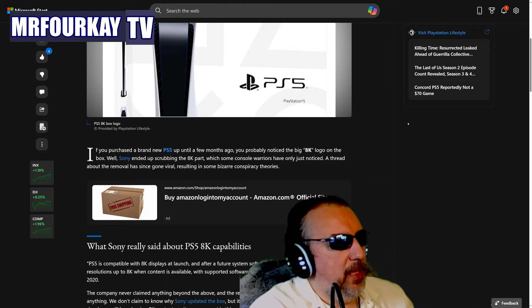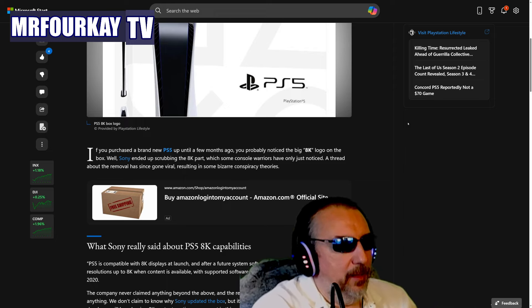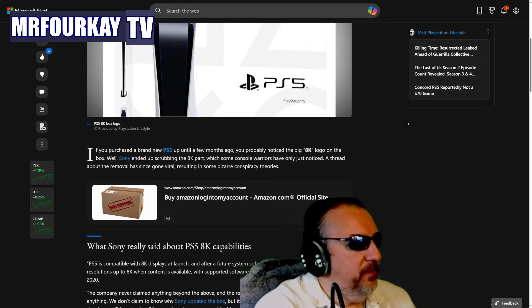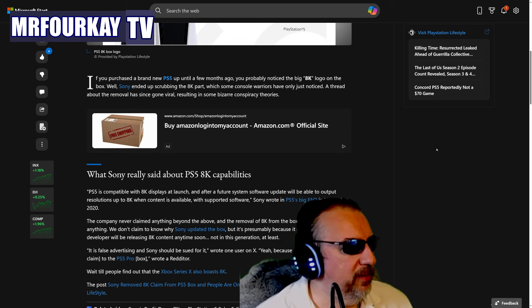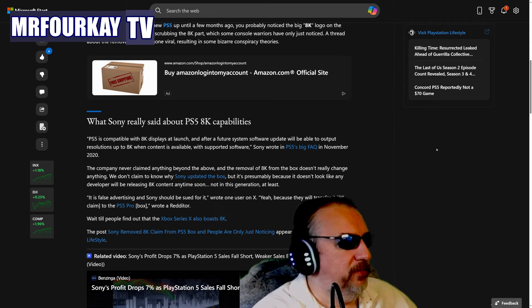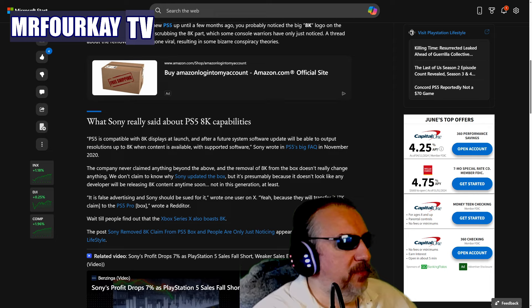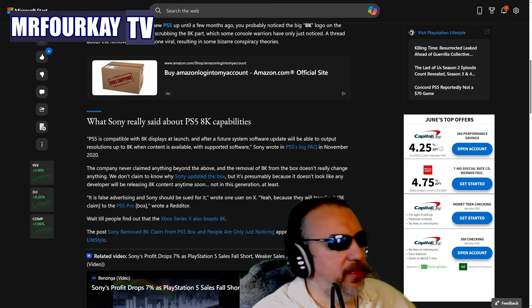A thread about the removal has since gone viral, resulting in some bizarre conspiracy theories. What Sony really said about PS5 8K capabilities was: 'PlayStation 5 is compatible with 8K displays at launch, and after a future system software update, will be able to output resolution up to 8K when content is available.' That's what they said in November 2020.